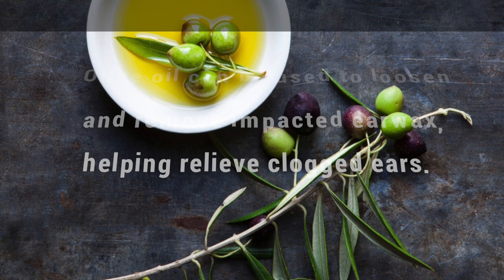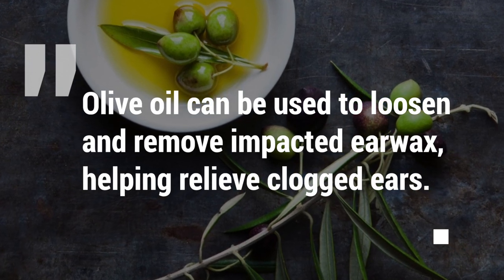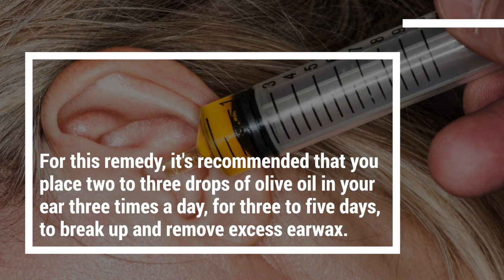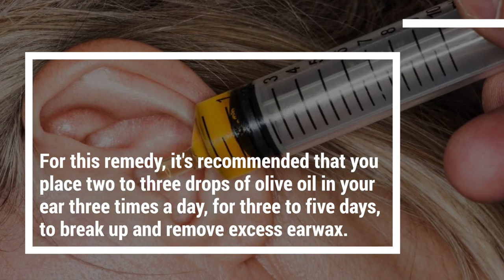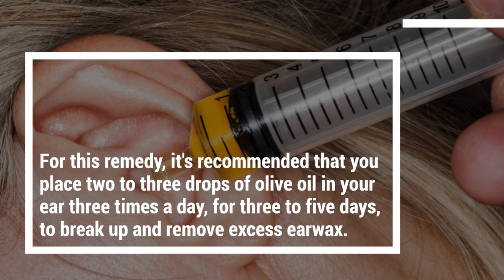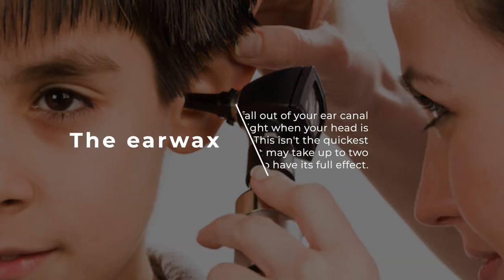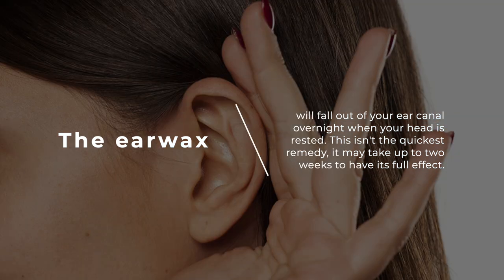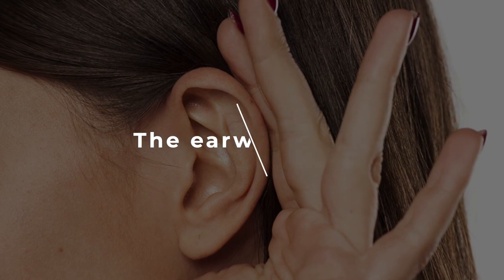Olive oil. Olive oil can be used to loosen and remove impacted earwax, helping relieve clogged ears. For this remedy, it's recommended that you place two to three drops of olive oil in your ear three times a day for three to five days to break up and remove excess earwax. The earwax will fall out of your ear canal overnight when your head is rested. This isn't the quickest remedy — it may take up to two weeks to have its full effect.